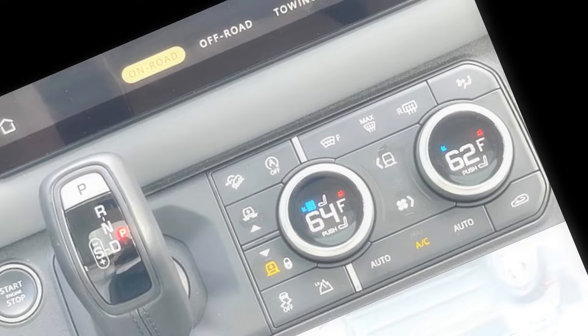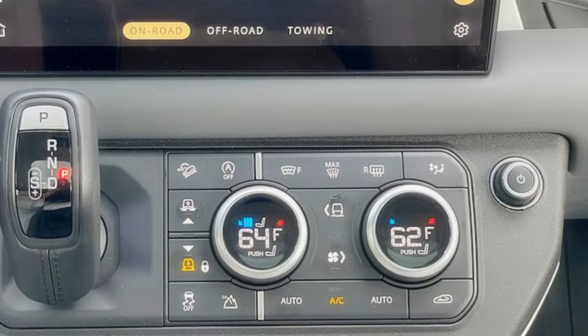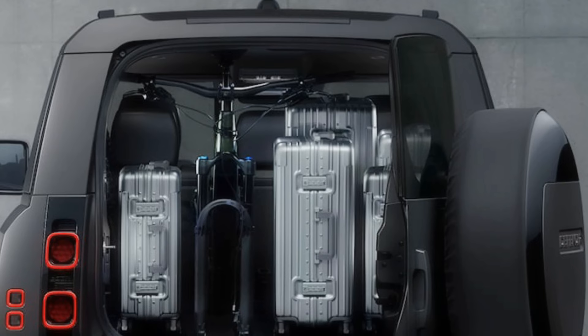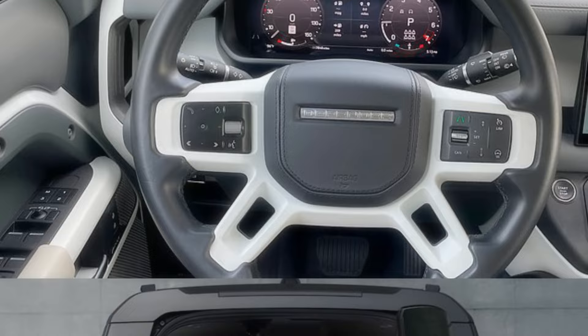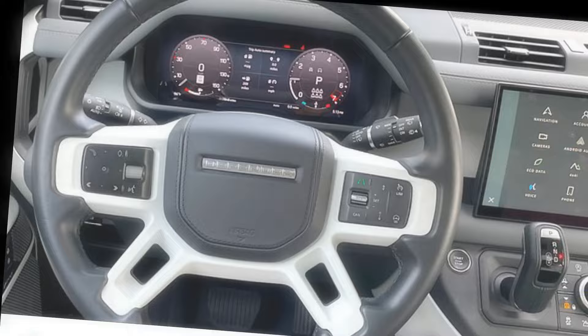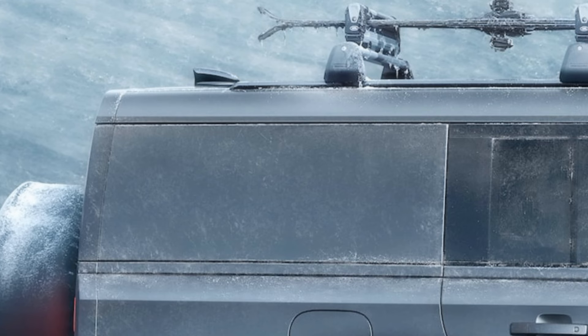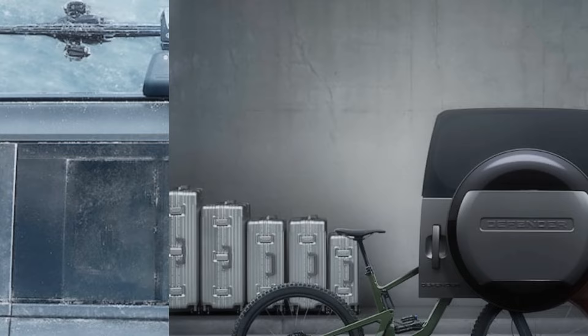When it comes to cargo space, the 90 and 110 models are like city apartments — cozy but not overly spacious. Fold the rear seats and you've got a cargo bay big enough to make a city apartment jealous. If you're serious about hauling people and gear, consider the larger Land Rover Discovery or invest in a rooftop cargo carrier. The longer 130 model offers extra cargo space with the third row stowed, but once you unleash the seating, it's like playing Tetris with your gear. The Defender's way of saying: I can carry a party, but maybe not the entire party supply store.